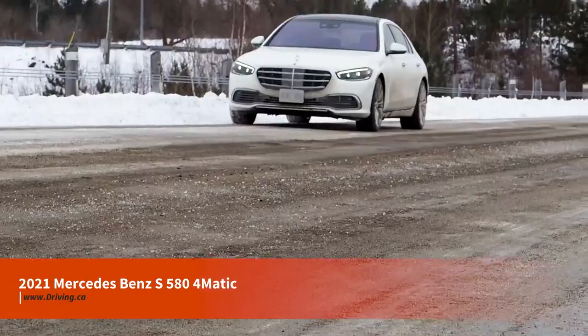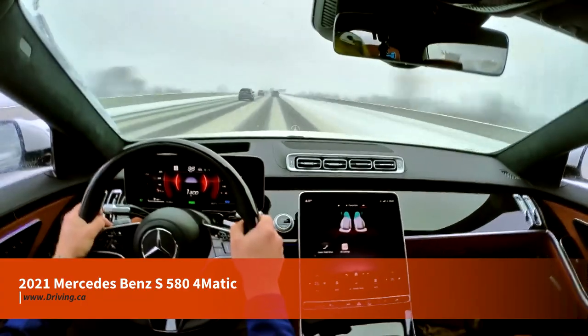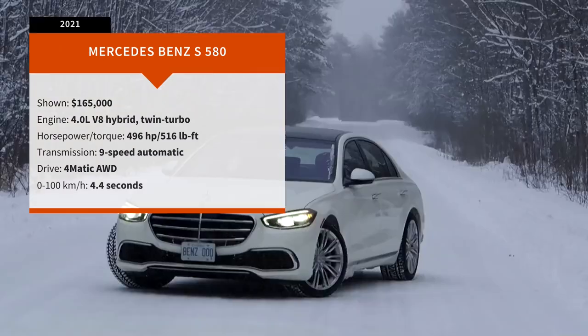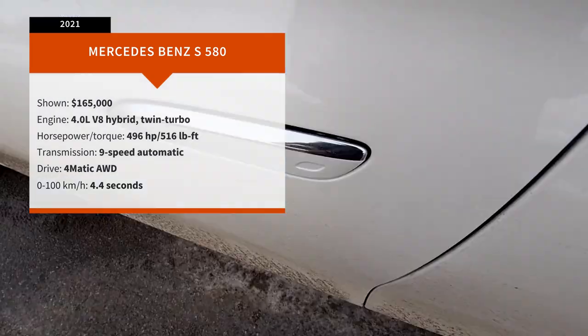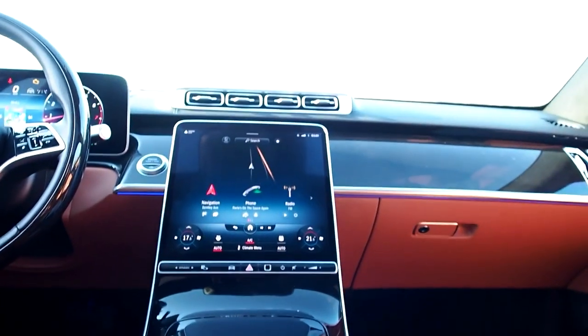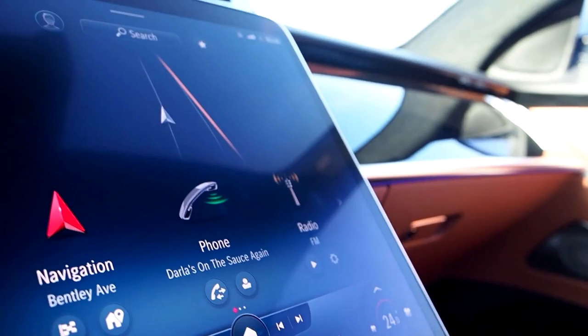Mercedes S580 4MATIC. Speaking of easy to enjoy, the Mercedes S580 is one of the most impressive cars I've ever visited. Still, on a particularly frigid test week in the dead of winter, another story started to emerge as I wrote about this machine. Detail by detail, the S580 was demonstrating how its promise of incredible refinement and comfort is still valid even at 35 below.